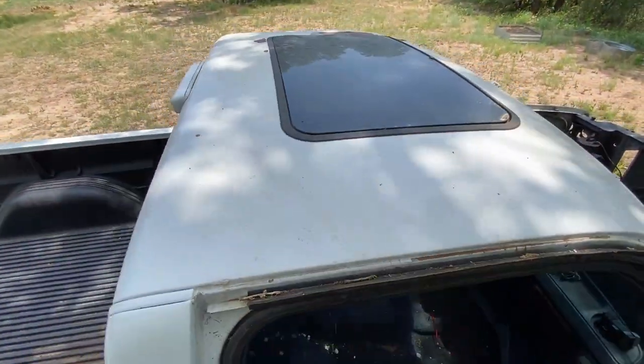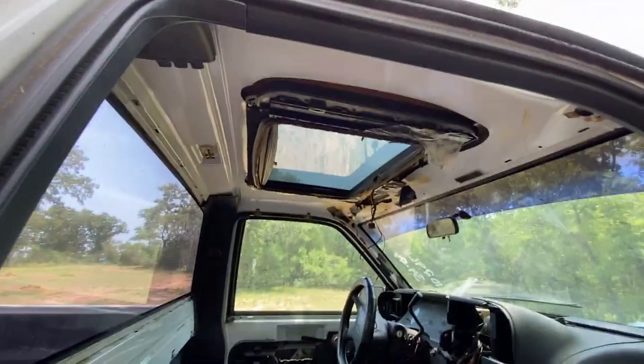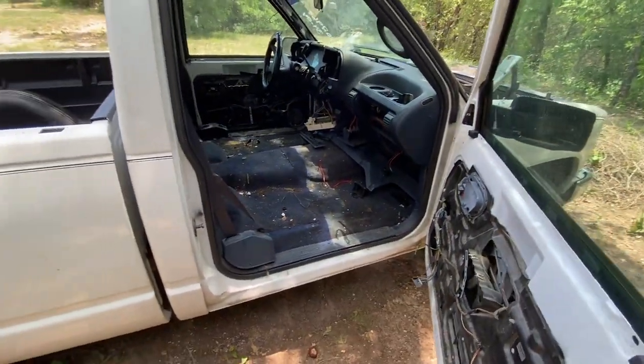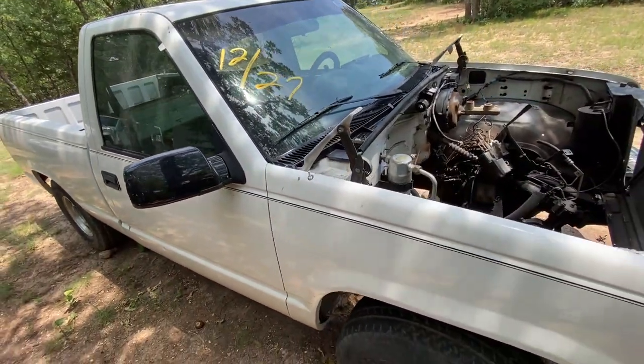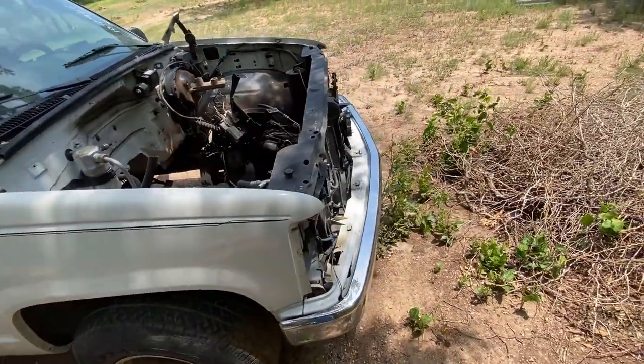One thing I'm kind of out to lunch on is somebody cut the roof for a sunroof — not something I would do. There are several options: you can reskin it and make it solid, put another one in, or see if we can make that one work. My question to you is: what do you think we should do with this?